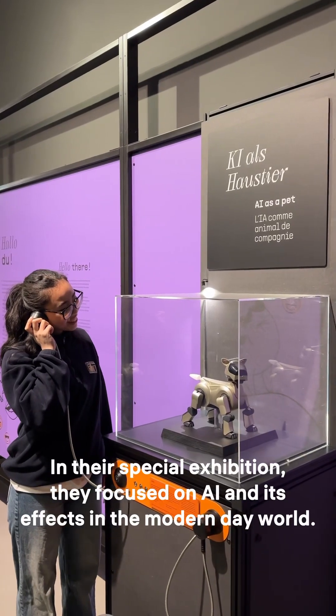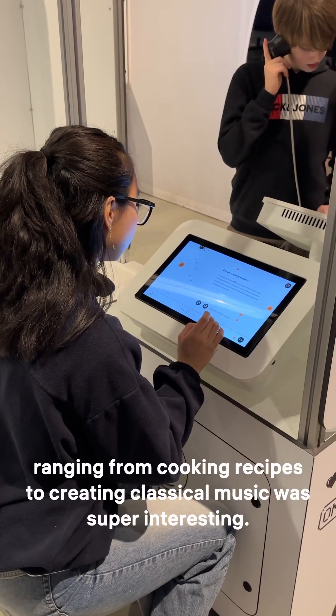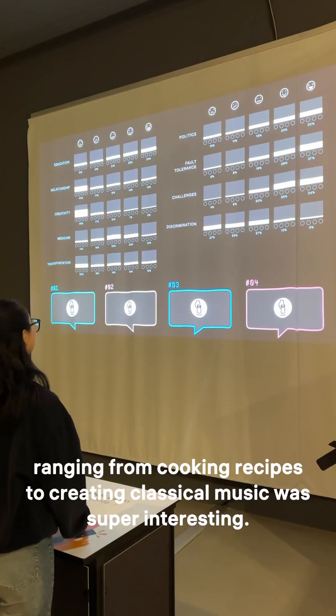In their special exhibition, they focused on AI and its effects in the modern day world. Learning about the history of AI and its different uses, ranging from cooking recipes to creating classical music, was super interesting.